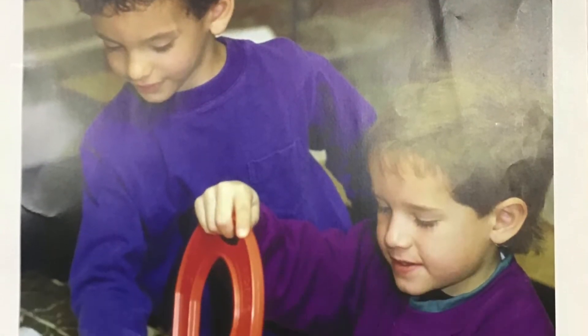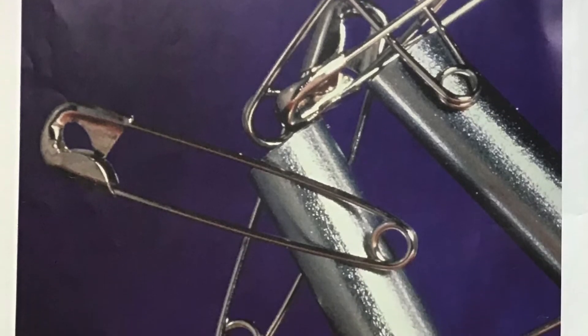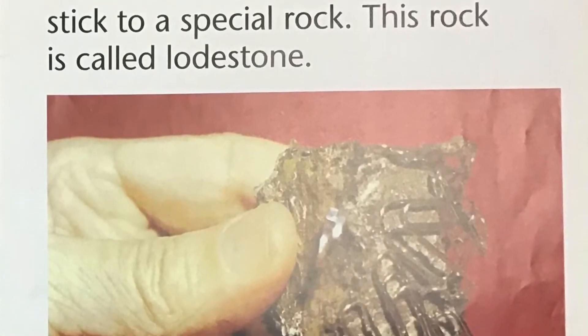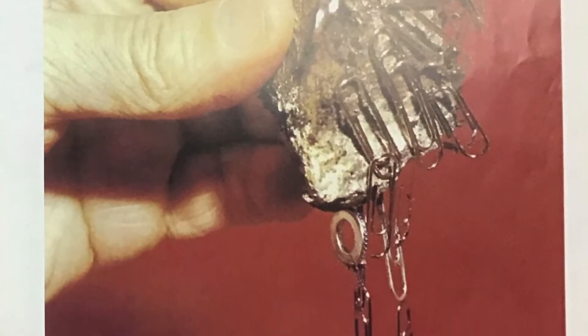Have you ever wondered about magnets? A magnet has a force that attracts certain metals like iron. Long ago, people discovered that some metal objects would stick to a special rock. This rock is called a lodestone.